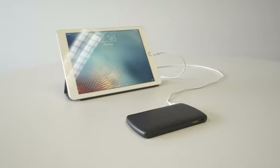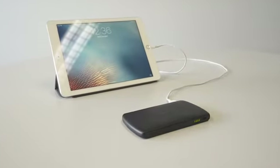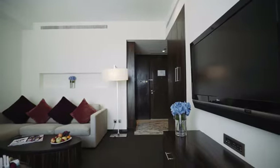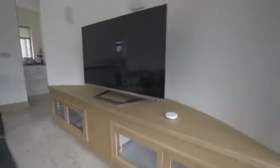When coupled with the Invisbox Go, our best-selling mobile device, you can view Netflix, Hulu or any other streaming content you've grown accustomed to when travelling. Just bring the Go with you and you have a secure link back to your home.